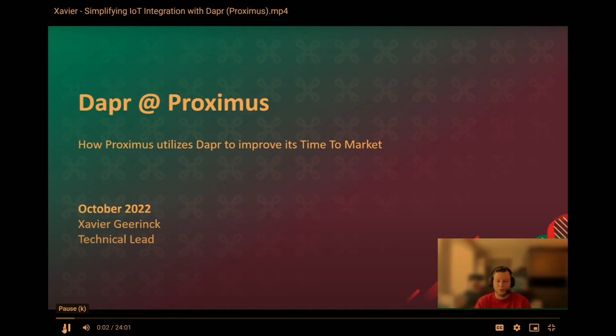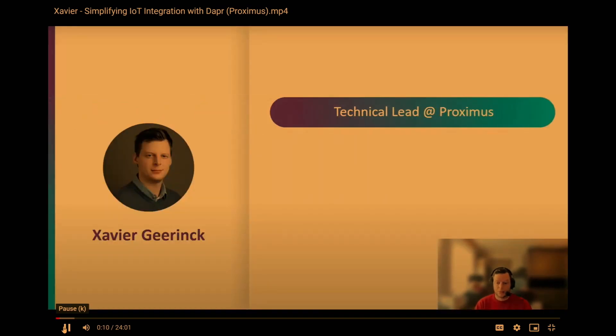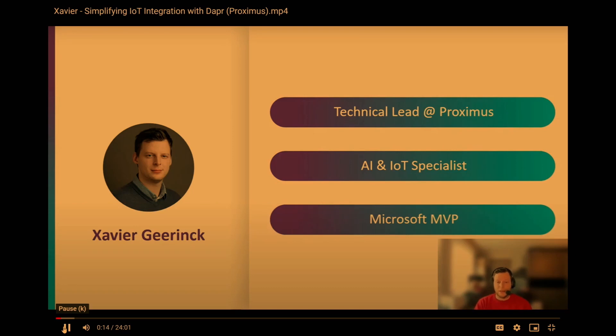Hello everybody and welcome to the session on how we at Proximus utilize Dapr and how we use Dapr to actually improve our time to market. My name is Xavier Herring, I'm the technical lead at Proximus, I'm an AI and IoT specialist and also active as a Microsoft MVP in the community.